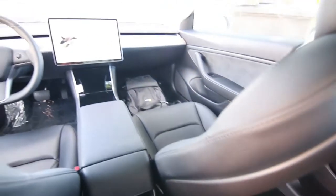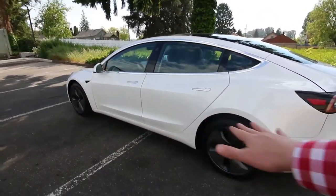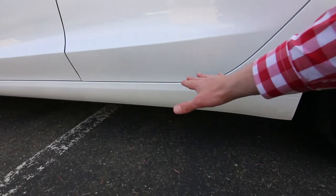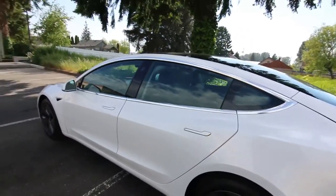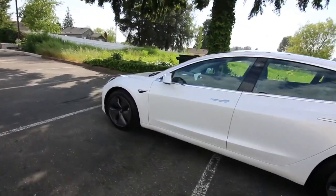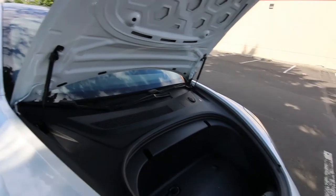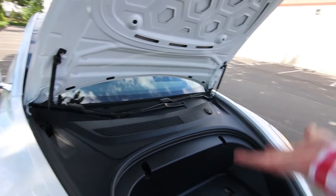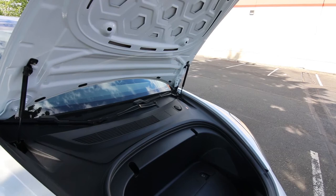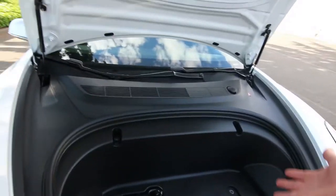Even though the Model 3 is considered a compact vehicle, it still has a decent amount of interior space. There's no transmission tunnel and no prop shaft or driveshaft going through the middle, so with the battery pack flat underneath you have a lot of interior space. The battery weight is very low, giving this an extremely low center of gravity, which makes it handle wonderfully and gives it a very low rollover risk. The Model 3 has one of the lowest probabilities of injury in an accident — a big reason is the crumple zone in the front that is 60% larger than most gas-powered vehicles.